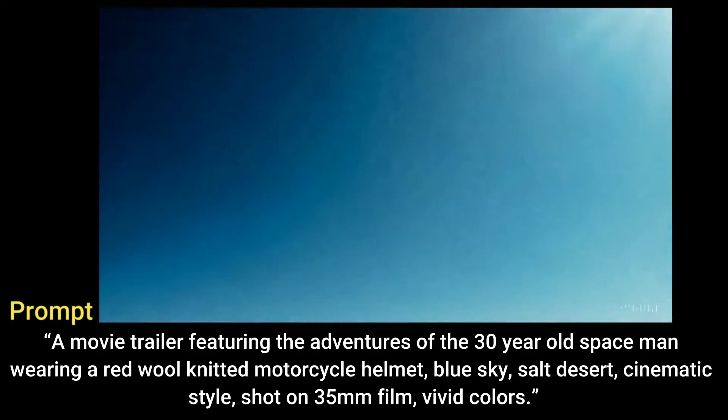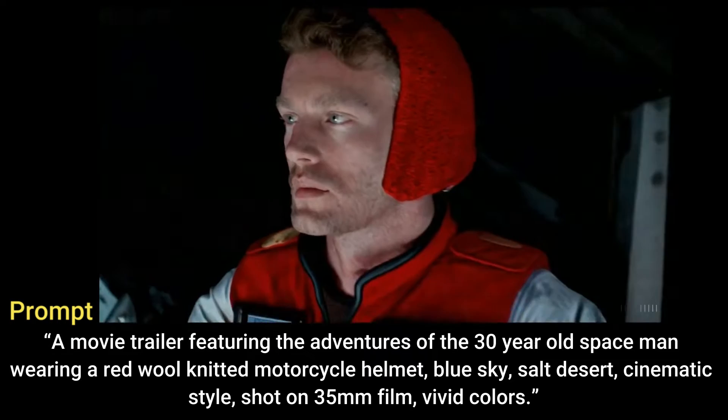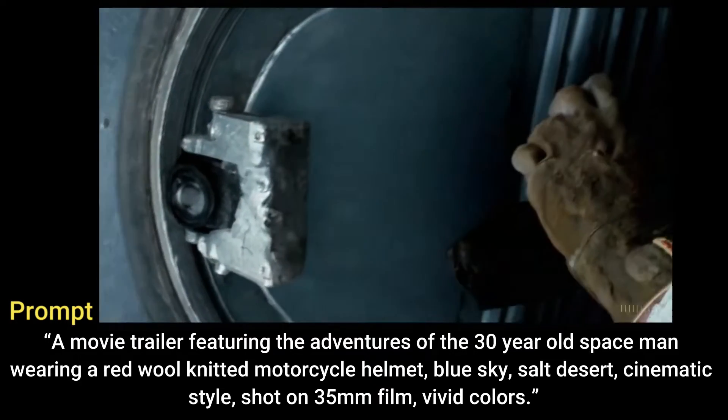A movie trailer featuring the adventures of the 30-year-old spaceman wearing a red wool knitted motorcycle helmet, blue sky, salt desert cinematic style, shot on 35mm film, vivid colors.